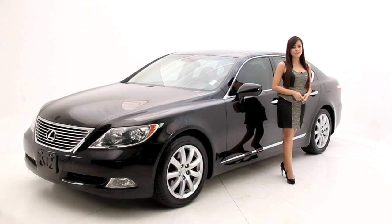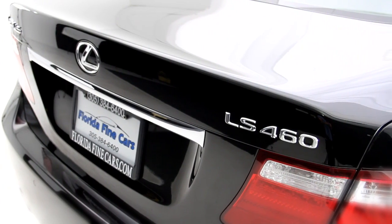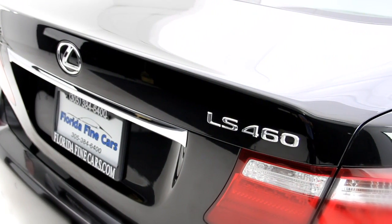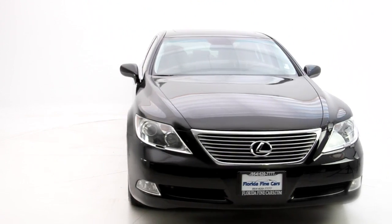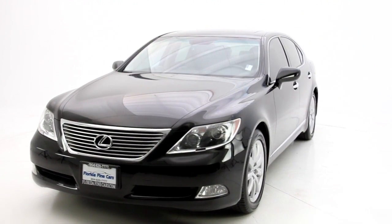Hello consumers, Andrea here with Florida Fine Cars. You're looking at the 2007 Lexus LS460. It has a sophisticated and memorable style and has plenty of refinement and power with its 4.6 liter engine producing 380 horsepower.